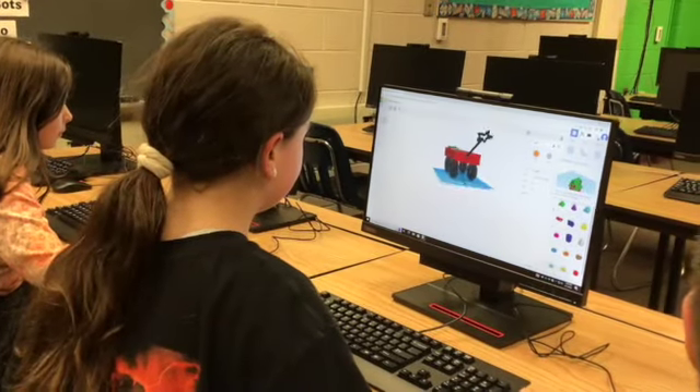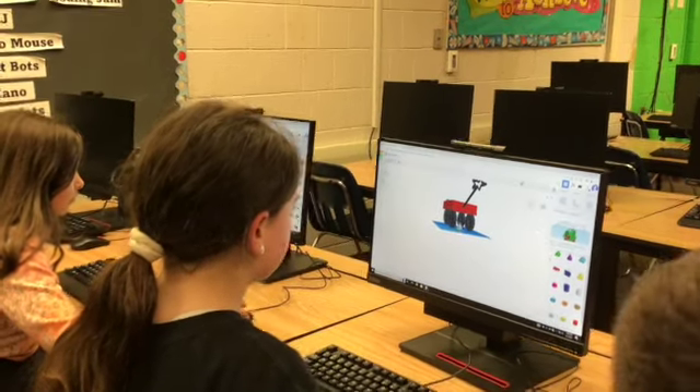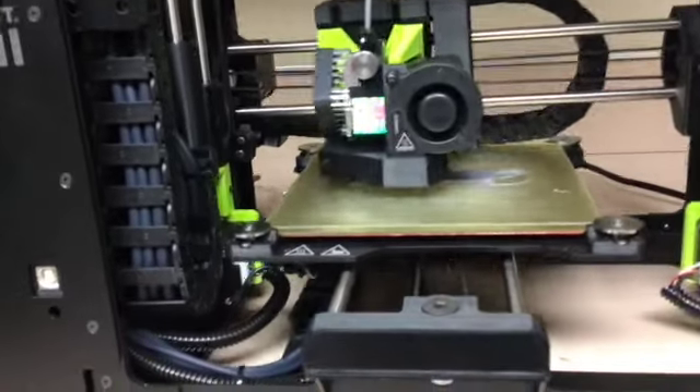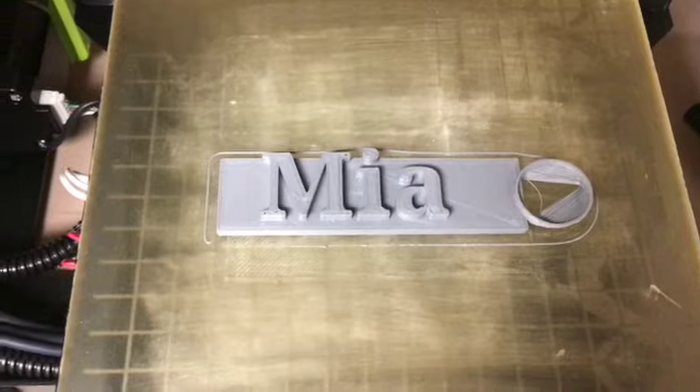Shine introduces new and innovative technology to students. For example, they use a computer program called Tinkercad to create designs, and then get to see their creations come to life with our 3D printers.